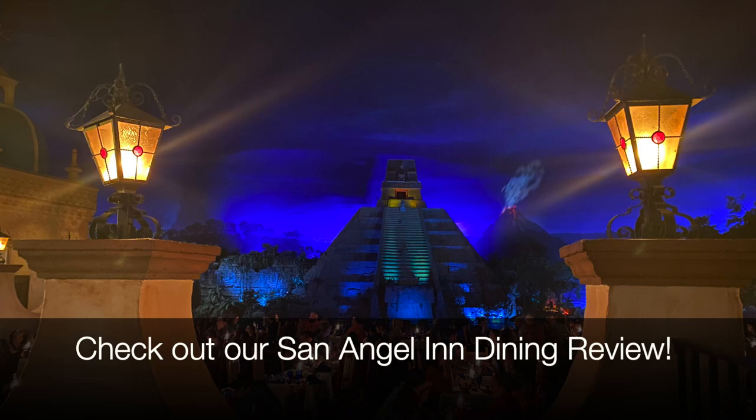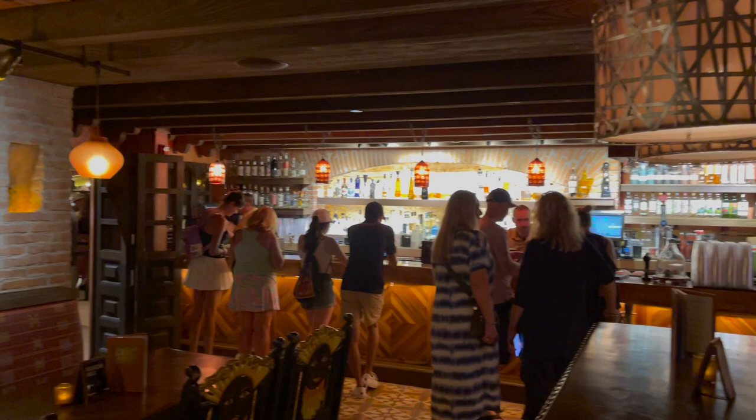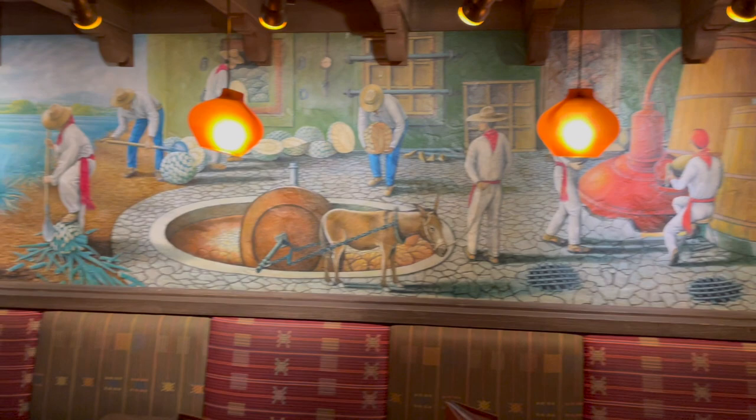We recently visited San Angel Inn and shared a dining review of our experience — you can find a link in the description below. La Cava is open daily from 11am to 9pm and is known for their large selection of more than 200 tequilas, as well as amazing cocktails, Mexican beer and wine. You can also enjoy tequila flights and inventive margaritas, including our personal favorite, the La Cava Avocado.